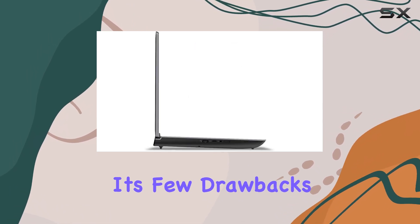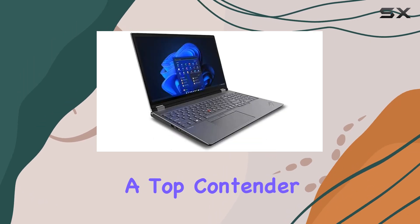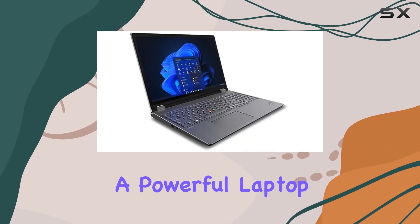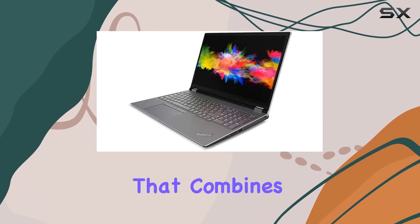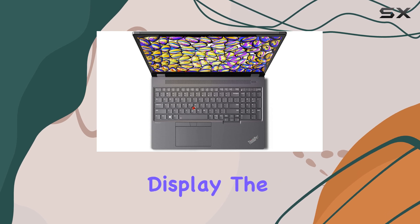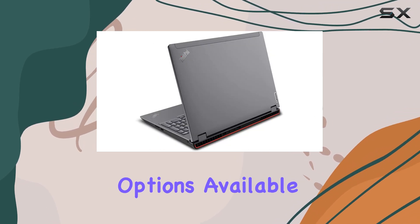Despite its few drawbacks, the Lenovo ThinkPad P16 G1 remains a top contender for anyone seeking a powerful laptop that can tackle the most demanding professional tasks. If you're in the market for a machine that combines performance with a stunning display, the P16 is undoubtedly one of the best options available.